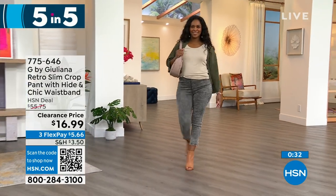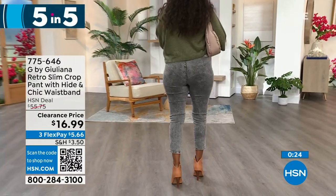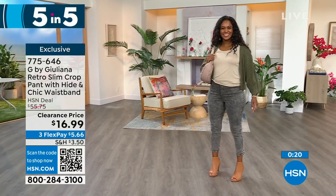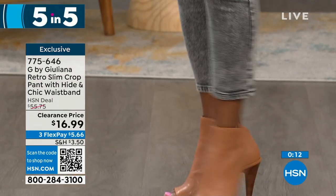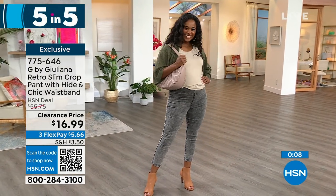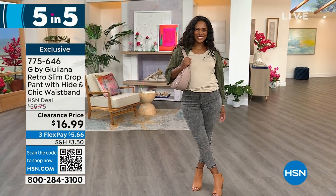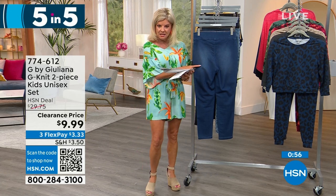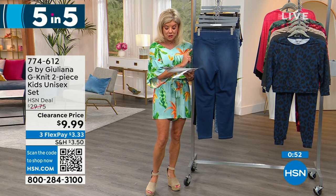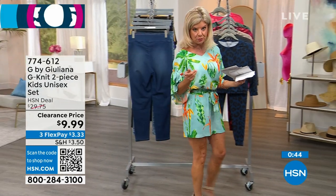Three or four FlexPays with your HSN charge card. Great length that works whether you're tall, average, or petite. Donya's showing this in the medium and she is 5'7". All 100% washable. Normal sizes are 0 through 16, and we also have 16 women's sizes through size 24. There are three inseams: tall is 27-inch inseam, average is 25 inches, and petite is 23 inches.